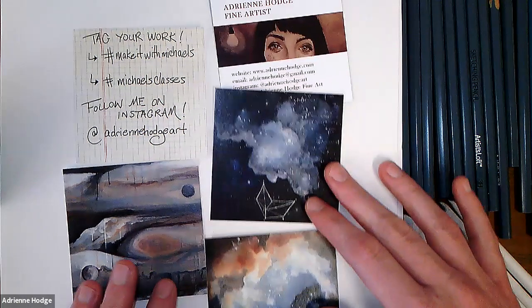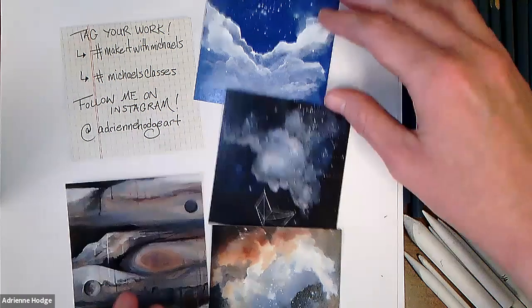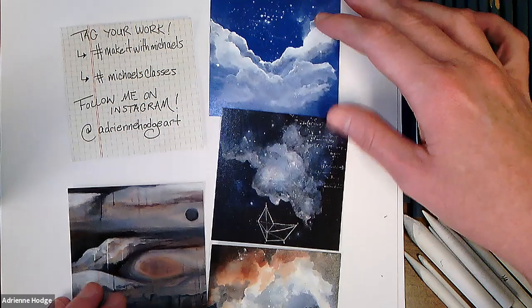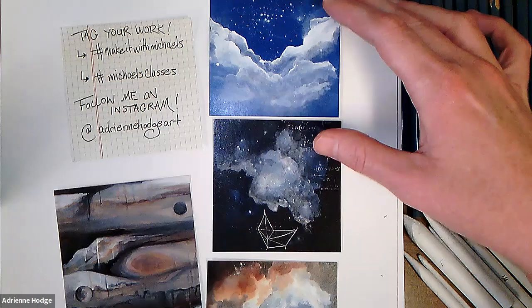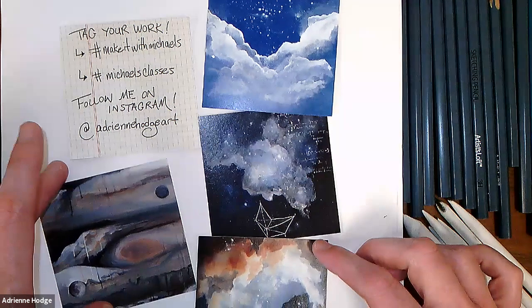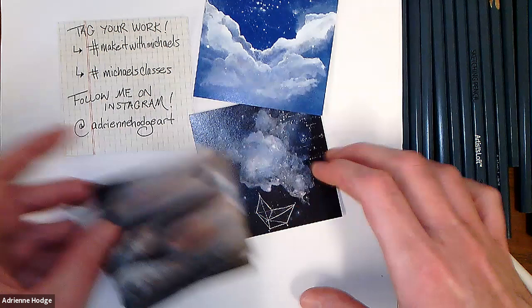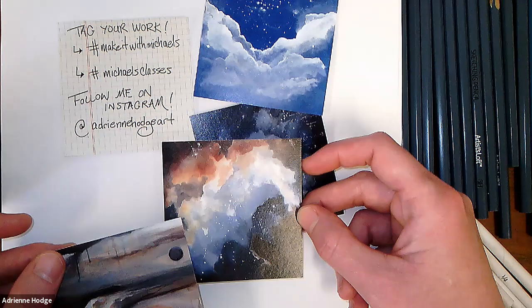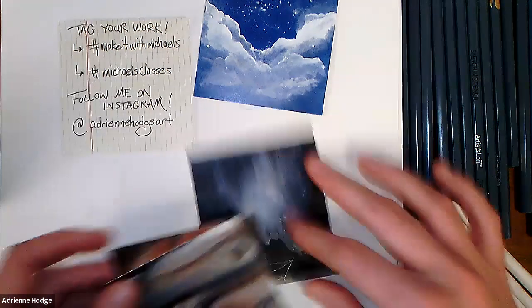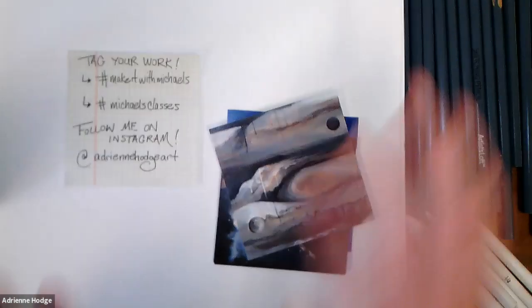I do a lot of work in calligraphy ink and water-based mixed media, some collage — and everything I do is very drawing-based. Even when working with paint brushes, I'm using a lot of drawing skills because pen and ink has always been one of my go-to mediums. We'll be getting into pen and ink in the next few weeks of this drawing series.